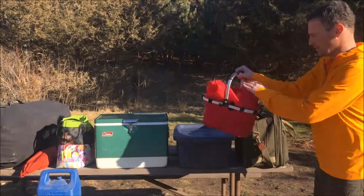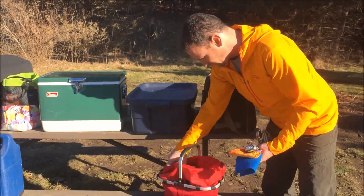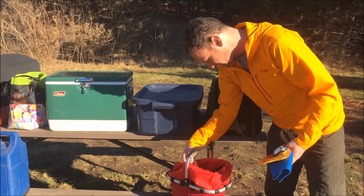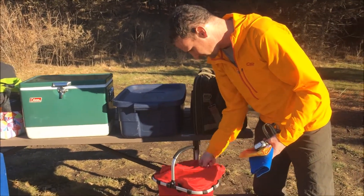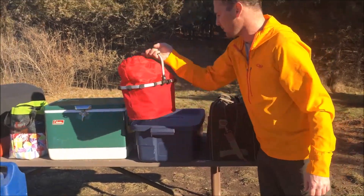In this little bag I keep all the headlamps, some extra towels. I always bring an extra stove, extra fuel, some rope, and lighters — stuff like that. So I keep all that in this little bag.